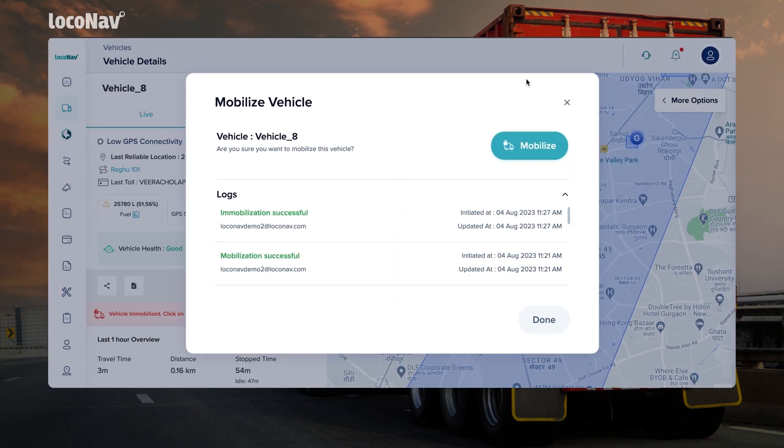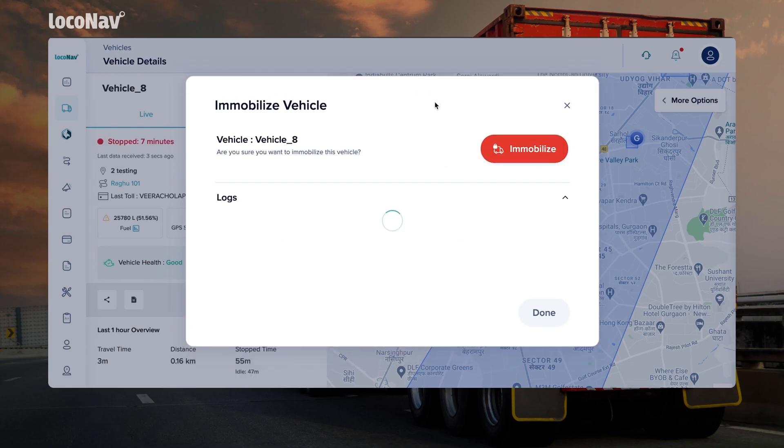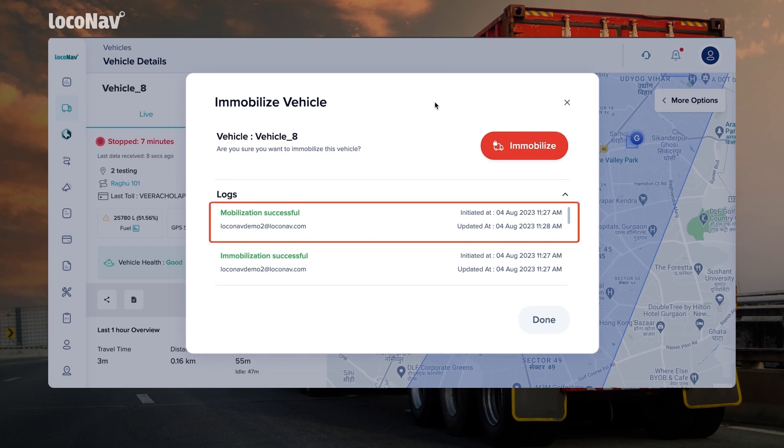You will be asked to confirm the mobilization of the selected vehicle. Click the Mobilize button to proceed. Once the process is complete, you will see Mobilization Successful in the Logs section along with the date and time.